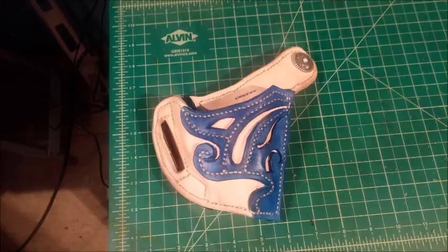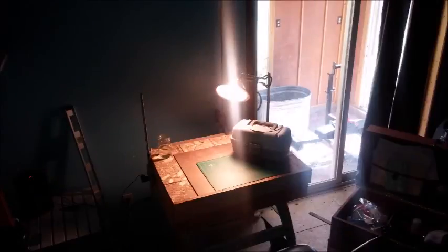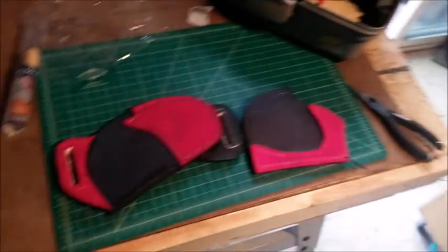My wife was getting to the point where she said, 'You're making a lot of holsters, you need your own space,' and so I took one of the rooms, ripped out the carpet, and basically built my own shop. It's going to double as a man cave, I think.